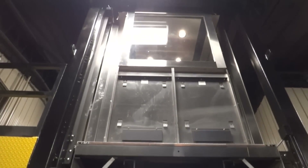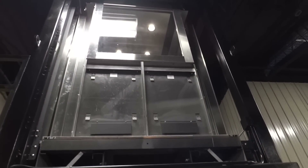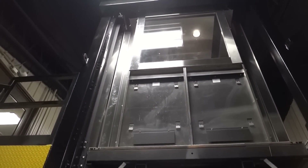All right, tune in in the upcoming couple months and you'll get to see a lot more than just this elevator. That'll be it.